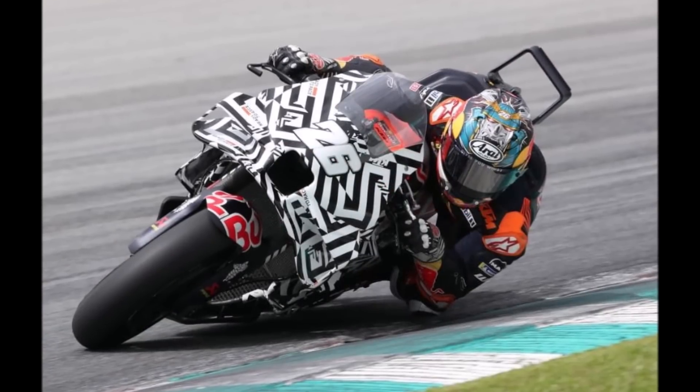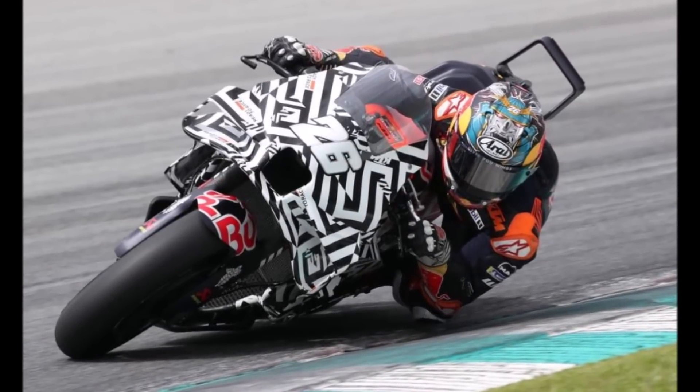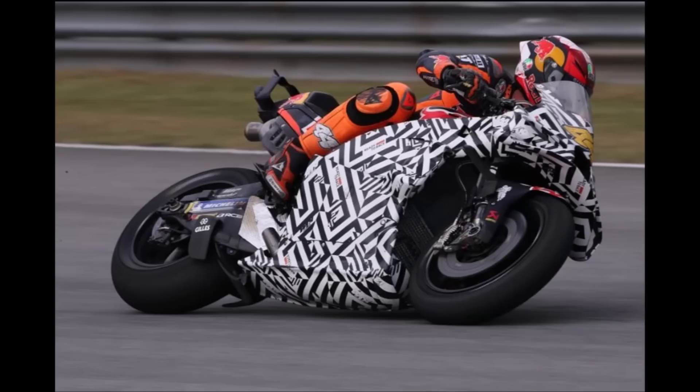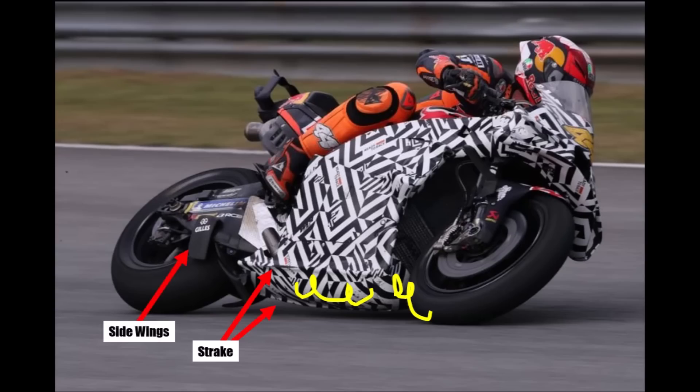KTM's diffuser philosophy is a bit different to other teams. KTM is trying to seal their side diffuser in corners with a strake. Turbulences from the front wheel are caught by a duct, which channels them underneath the bike behind the strake, so they don't disturb the side diffuser in corners. All outlets are pushed up to make space for the diffuser, and they use little side wings at the rear axle.